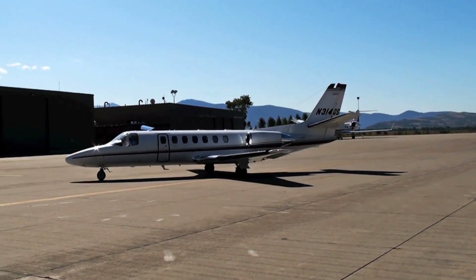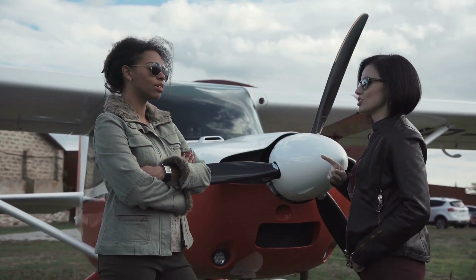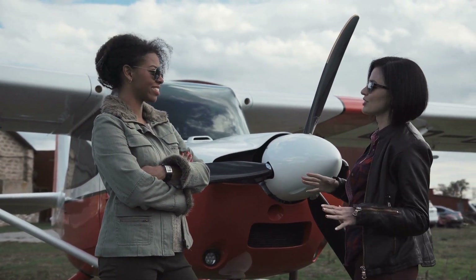Flight Instructor. Becoming a flight instructor allows experienced pilots to share their knowledge and train future aviators. It's a rewarding career path that helps shape the next generation of pilots.